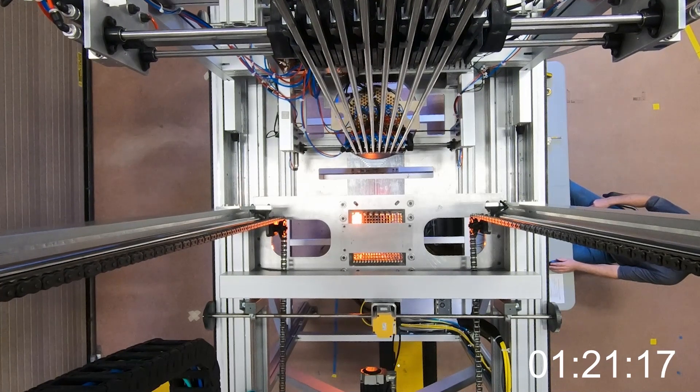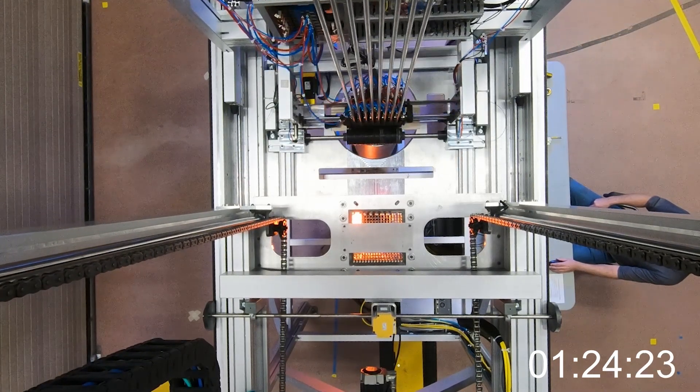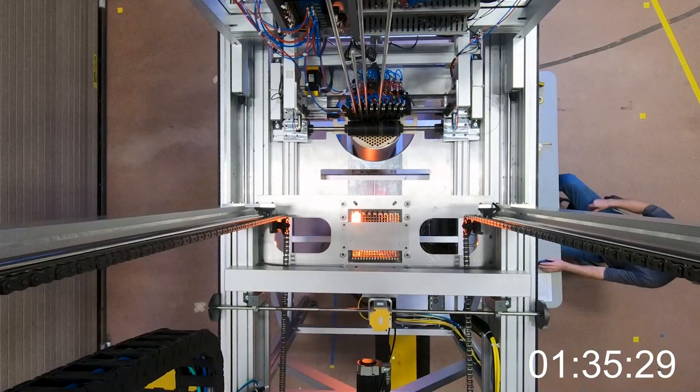The descent sub-assembly is actuated into place to facilitate the rods' insertion into the new cask. The descent sub-assembly's clutched rollers allow for a limited pushdown force that mitigates jams caused by minor imperfections in the geometry of the fuel rods.